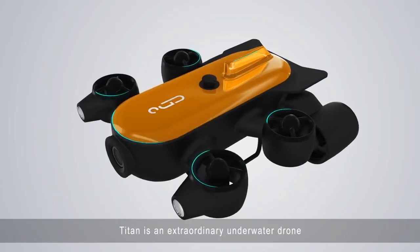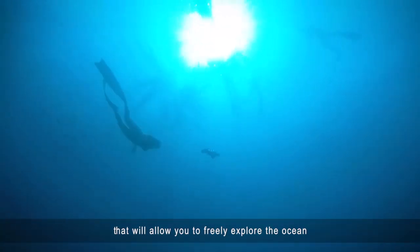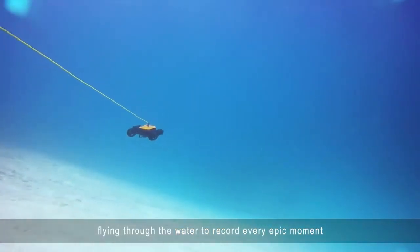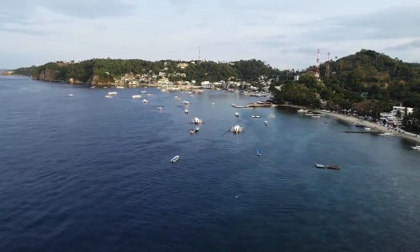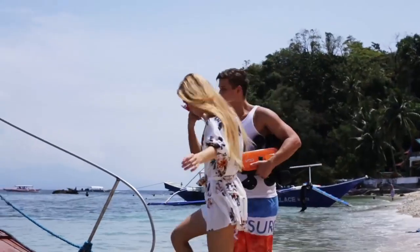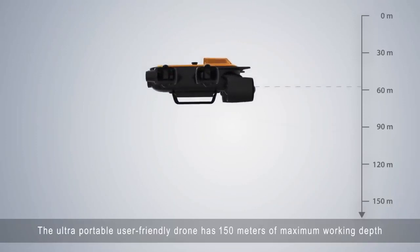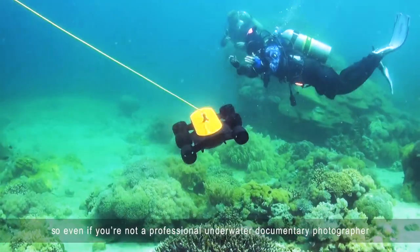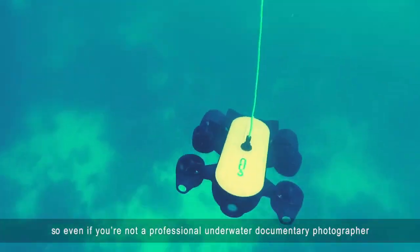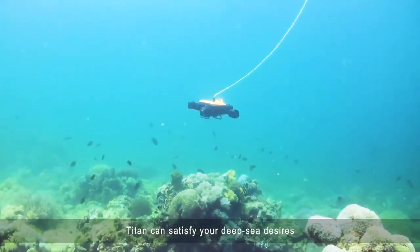Titan is an extraordinary underwater drone that will allow you to freely explore the ocean, flying through the water to record every epic moment. The ultra-portable, user-friendly drone has 150 meters of maximum working depth, so even if you're not a professional underwater documentary photographer, Titan can satisfy your deep sea desires.